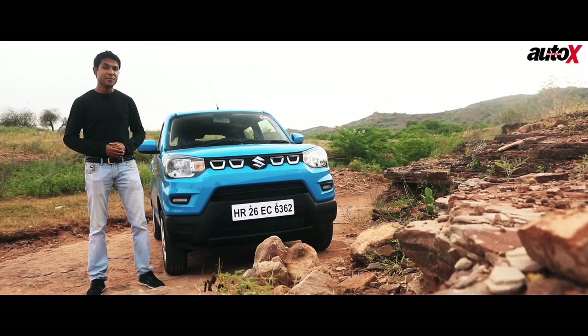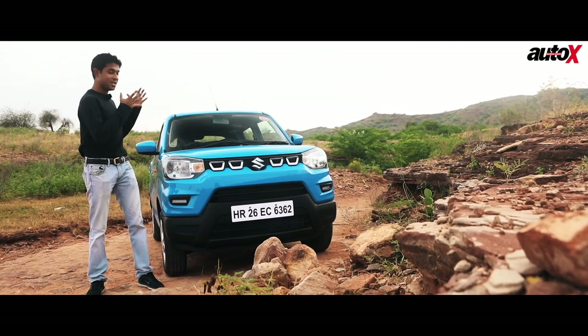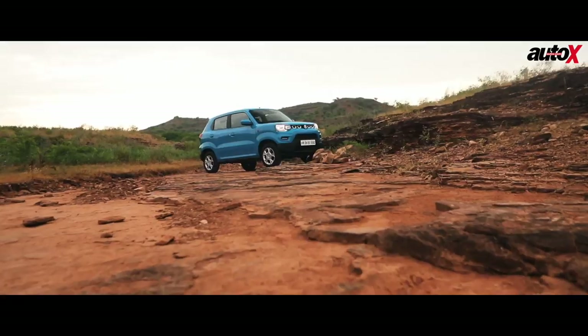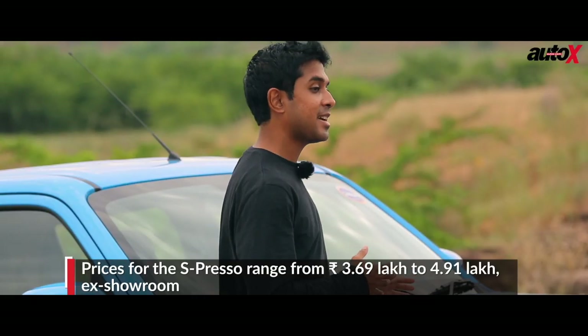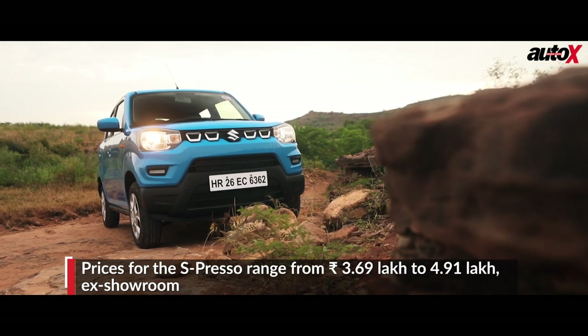Before we begin this review, we must address the elephant in the room — the Espresso's looks. To be honest, it looks fairly basic and from certain angles it even looks a little agrarian. But with prices ranging between Rs.3.69 lakh to Rs.4.91 lakhs ex-showroom, this car is very well priced.